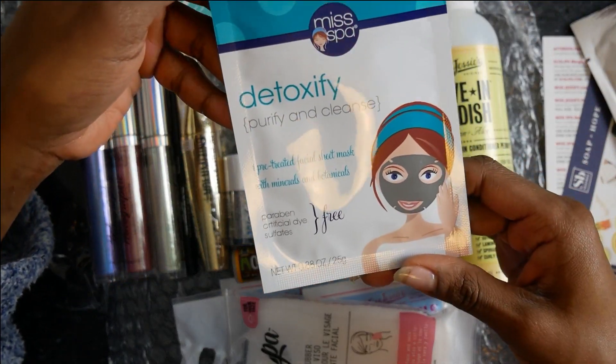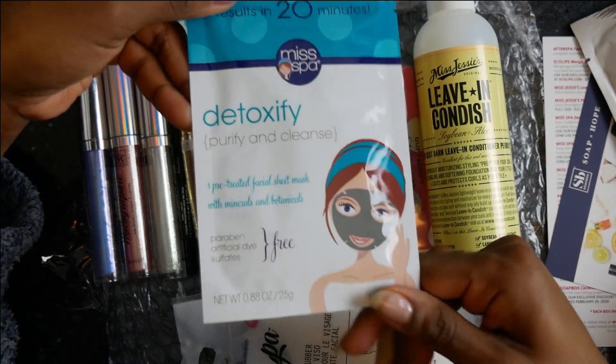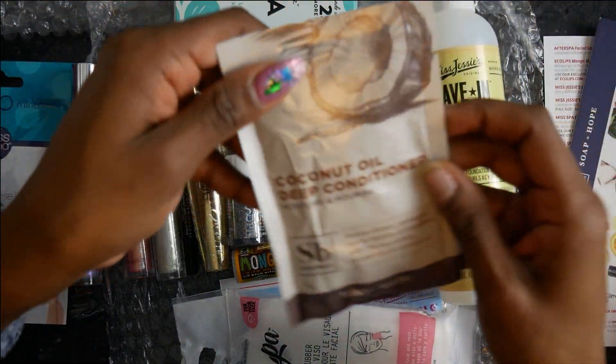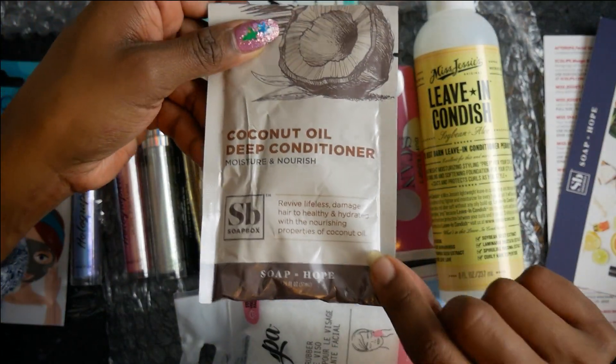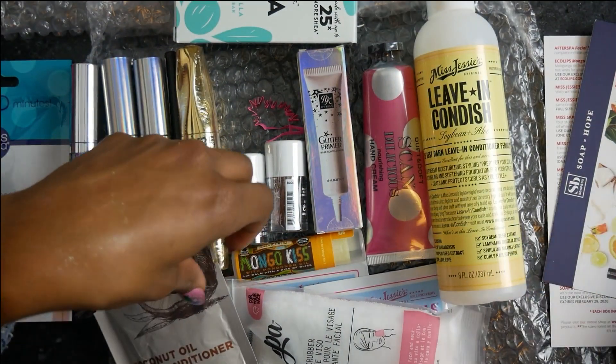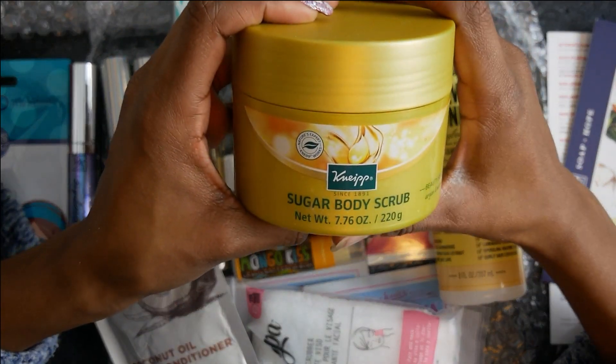Right here you got the Miss Spa mask for ya. And you got this - I might give this away or give it to somebody - the coconut oil deep conditioner. I'm not going to open it to see what it smells like.